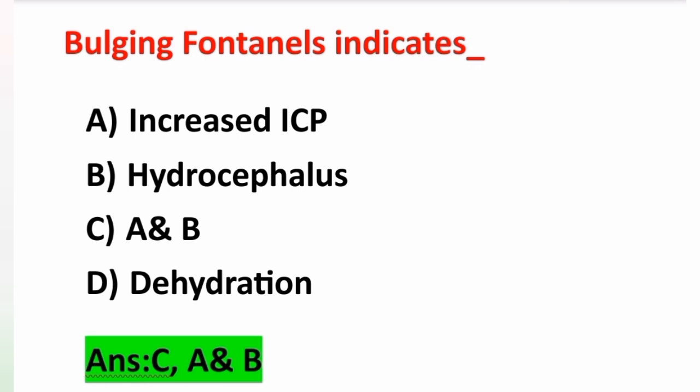Anterior fontanel is also known as brachma; it is diamond in shape and closes between 12 to 18 months of age. Posterior fontanel is also known as lambda; it is triangular in shape and closes between 2 to 3 months of age.